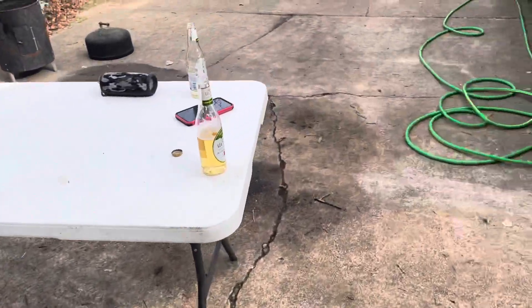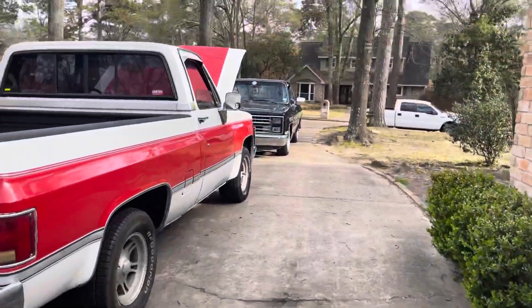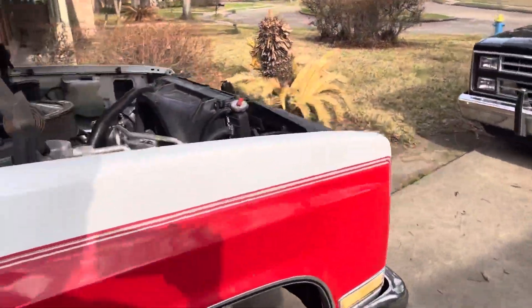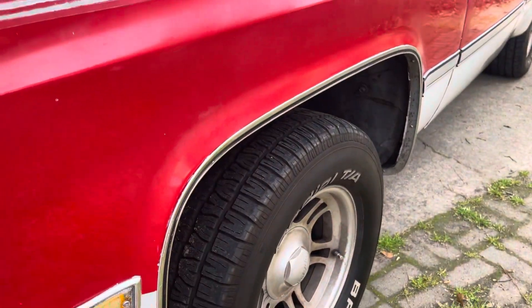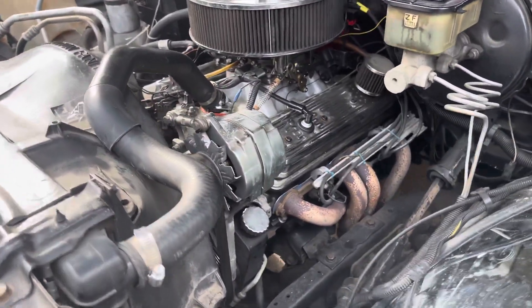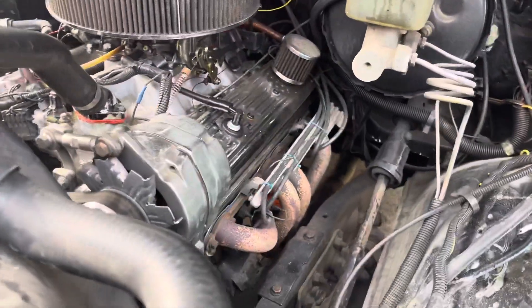Yeah, that's a little too much power. So he's gonna work on this truck — he's gonna probably drop it a little bit and put some 22s. That is the goal. He's gonna go over the motor, clean her up. Motor runs just fine as well.